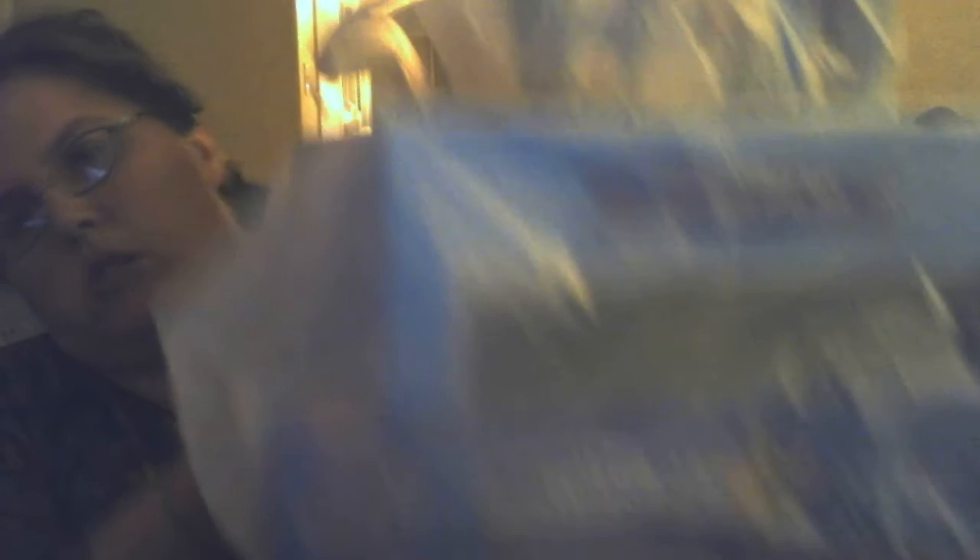All of this was some stocking stuffers that you saw in the last video, all together for $71. And this stuff in this bag and some stocking stuffers — all this was bought on Black Friday and I had a digital coupon.